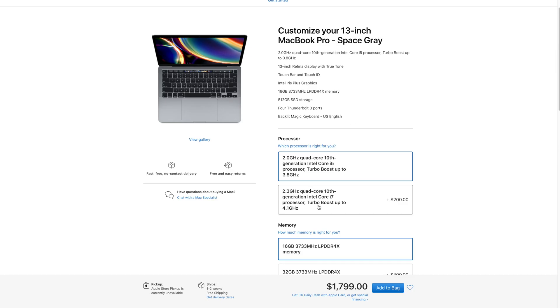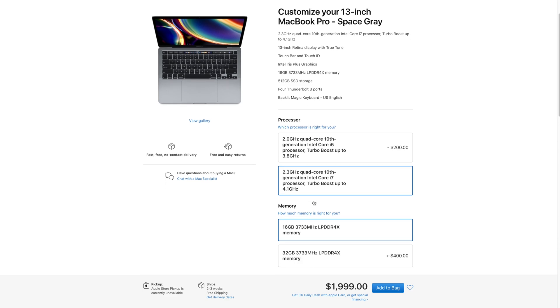But for iOS development, you would probably like to have an i7 processor, especially if you are doing SwiftUI development and Swift development in general. More processor power is always better. After upgrading to i7, the 13-inch MacBook Pro will cost $2,000 in the US.